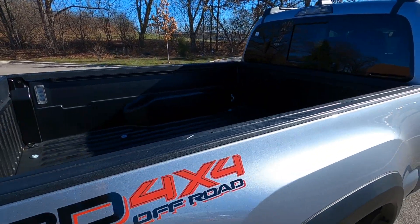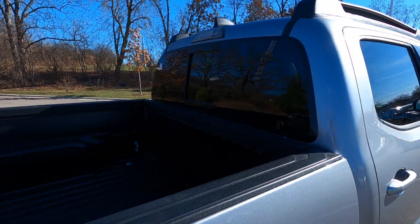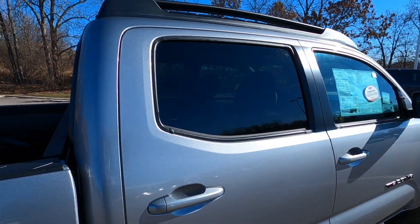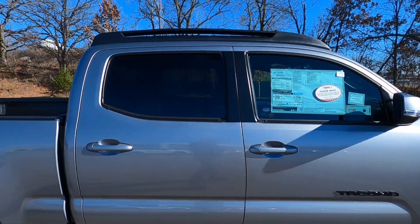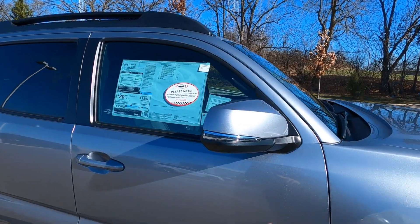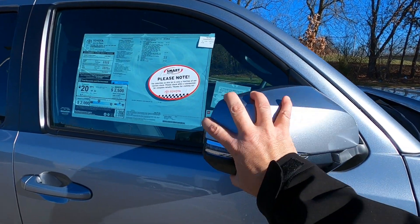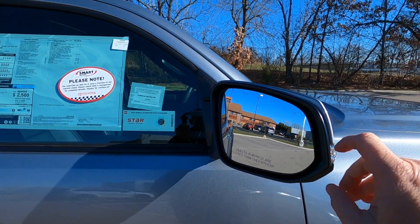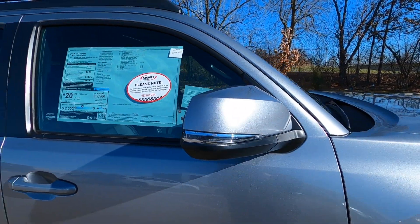Integrated bed liner in the composite bed. Tinted rear window. Power sliding rear window. Tinted windows across the back and colored to match door handles. Colored to match mirrors with your turn signals right inside there. Breakaway mirrors. Lane departure, and they're also heated outside mirrors.